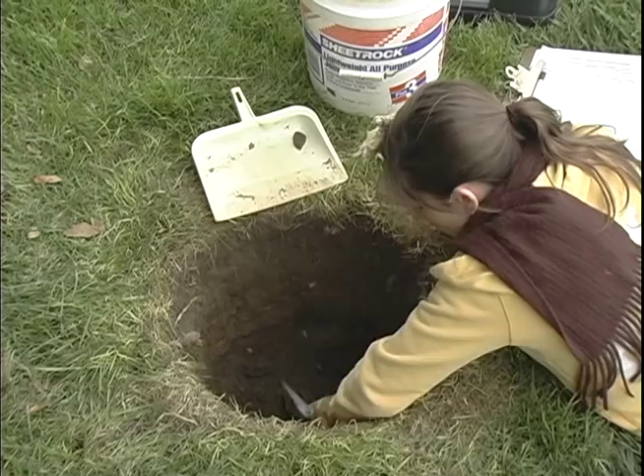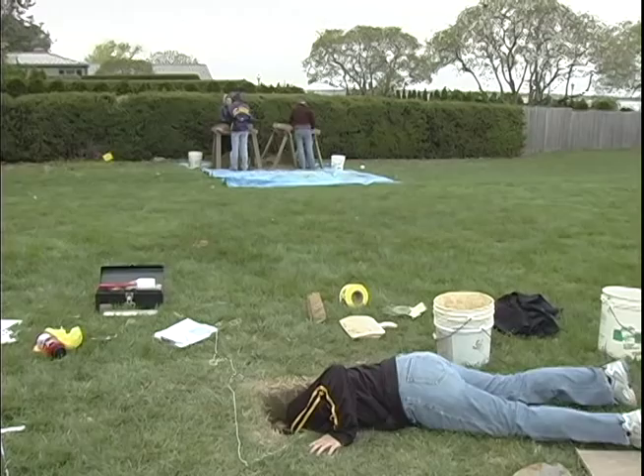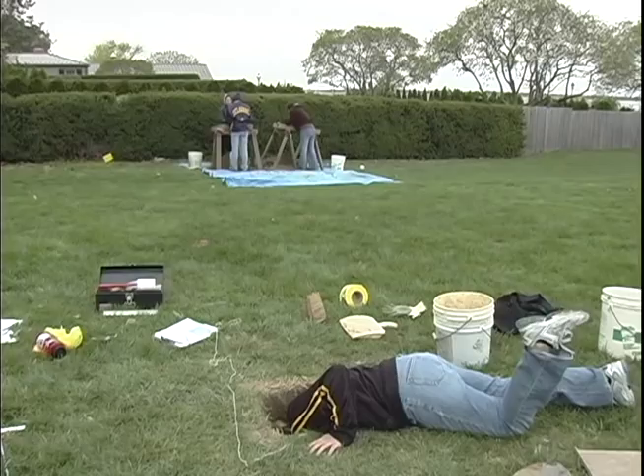Students get their hands dirty during their introduction to archaeological field methods offered this semester. The excavation site is located at the historic George Reed House in Old Newcastle, Delaware.